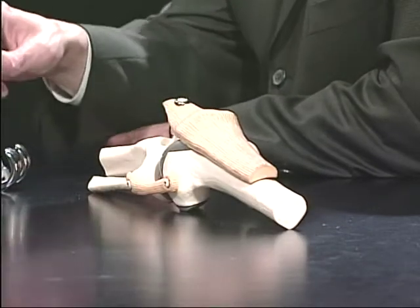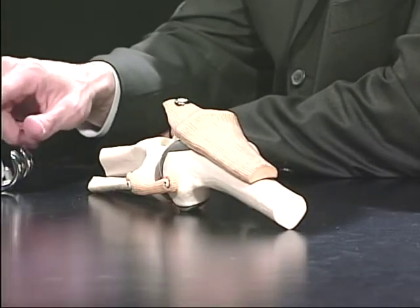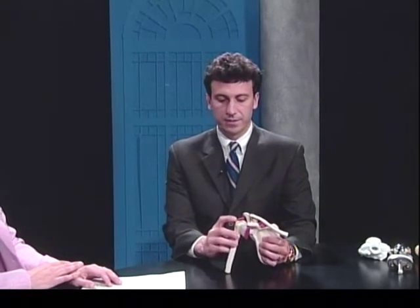Rotator cuff tears — here's a model of the shoulder I brought. This is the humerus and this is a representation of the tendon. The tendon comes from the back of the shoulder and inserts onto the humerus right here. There are four tendons of the rotator cuff and one of the most common is right in the front here, and that's usually where people get the tear.